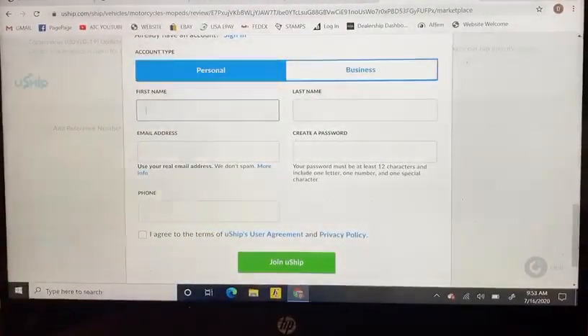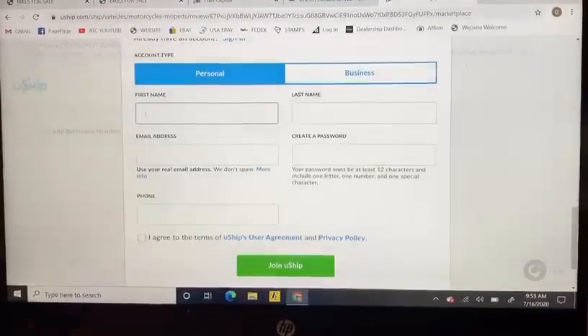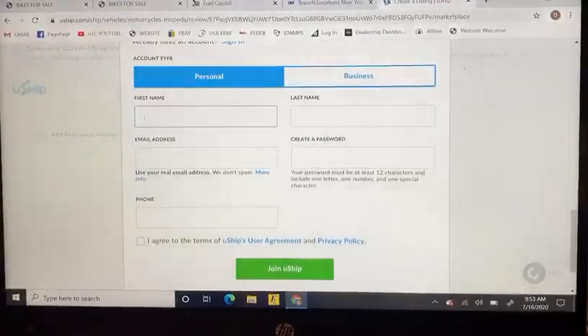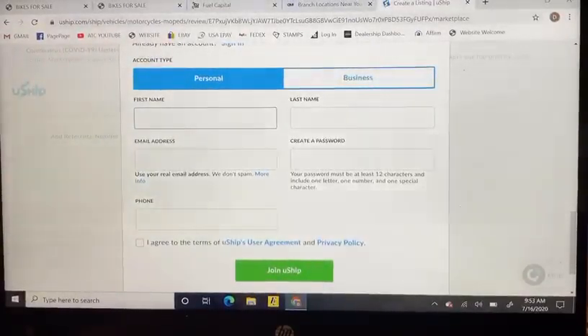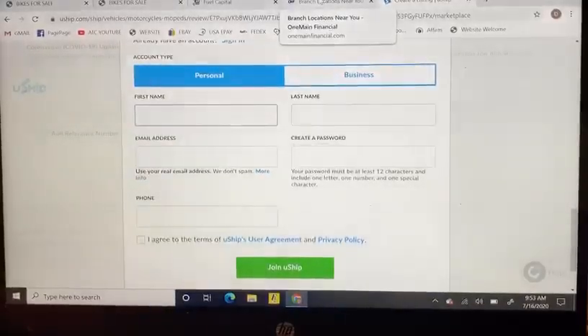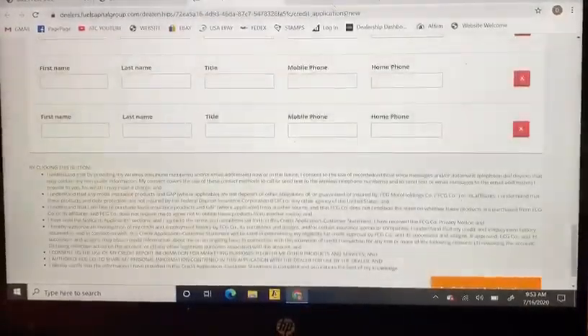You'll select whether you want open transport or closed, add any special instructions, and create a listing. It will then prompt you to create a UShip account. This creates a listing that different contracted shippers and transporters can bid on — they will let you know the total price and when they can come get it, and you can accept or deny any offer.